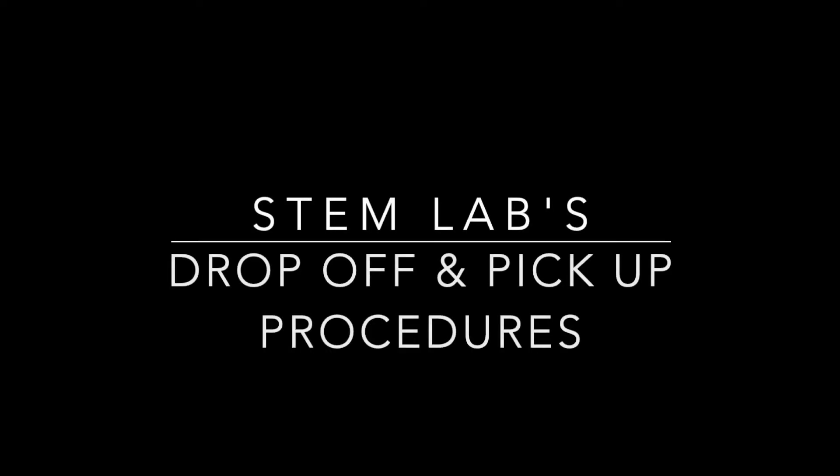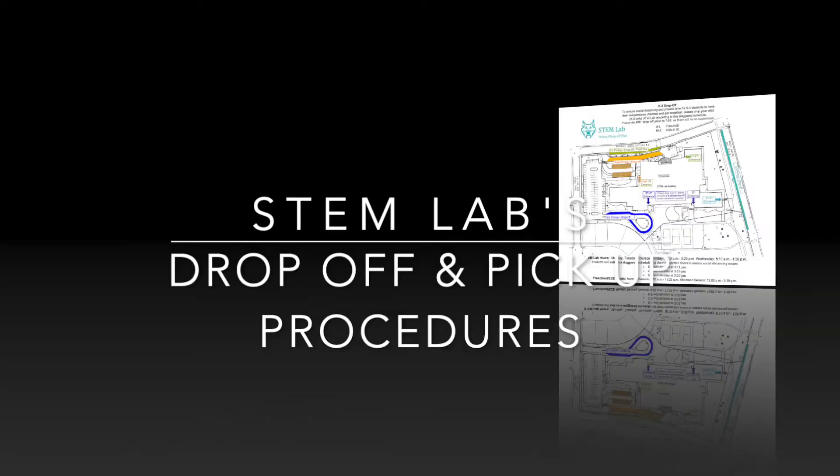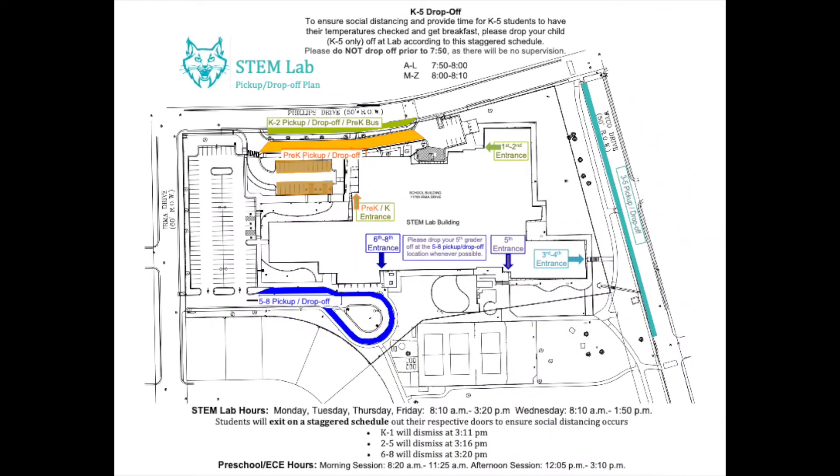Hello STEM families. This is an informational video to help with the drop-off and pickup procedures for STEM lab this year. To ensure social distancing and provide time for K through 5 students to have their temperatures checked and to receive breakfast, please drop your child off at lab according to this staggered schedule.